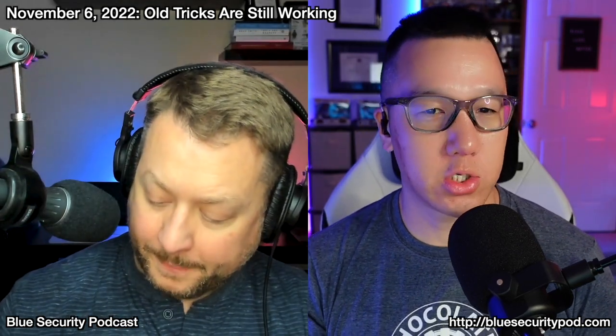Welcome to another episode of the Blue Security Podcast. I'm Andy, your host, and Adam, your co-host. We have a couple news items this week, but they have a theme to them. Starting off, let's give some empathy to the Dropbox incident response team.